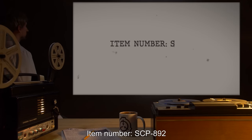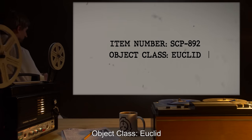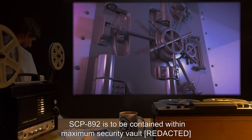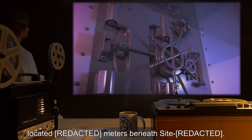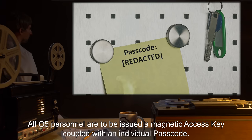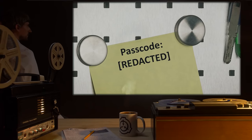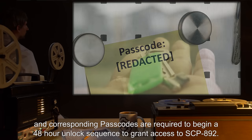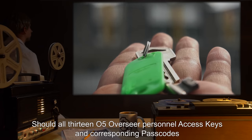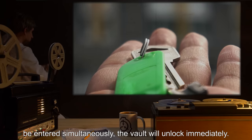Item number SCP-892. Object Class: Euclid. Special Containment Procedures: SCP-892 is to be contained within a Maximum Security Vault located meters beneath the site. All O5 personnel are to be issued a magnetic access key coupled with an individual passcode. A minimum of three O5 Overseer personnel access keys and corresponding passcodes are required to begin a 48-hour unlock sequence to grant access to SCP-892.